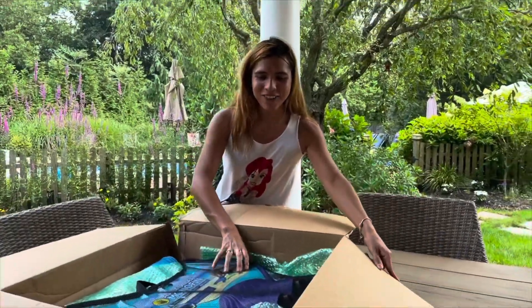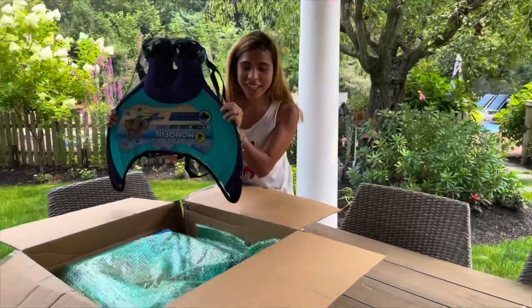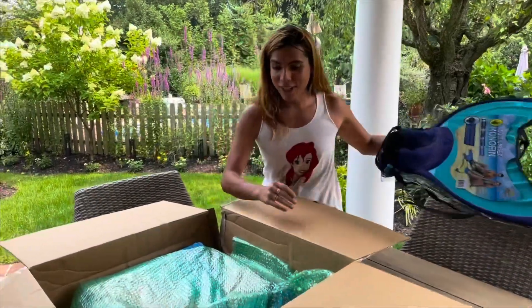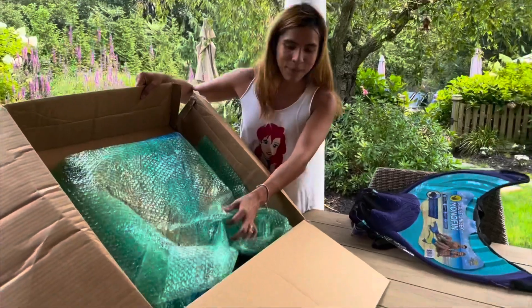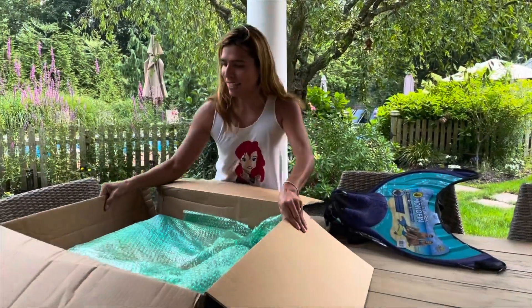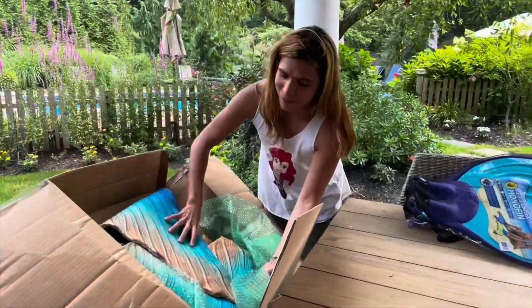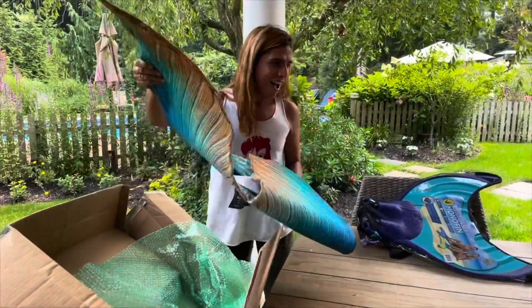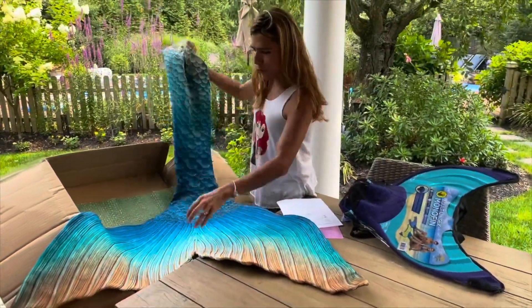So I also bought the linden monofin because I didn't have one. And now here is the tail — oh my gosh, it looks gorgeous! It comes wrapped in bubble wrap so I can barely see it. Ready, here we go... ah, it is so pretty!